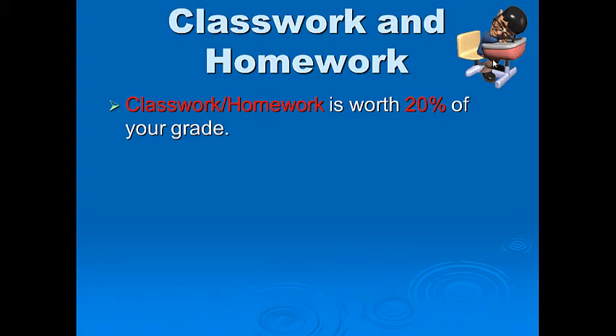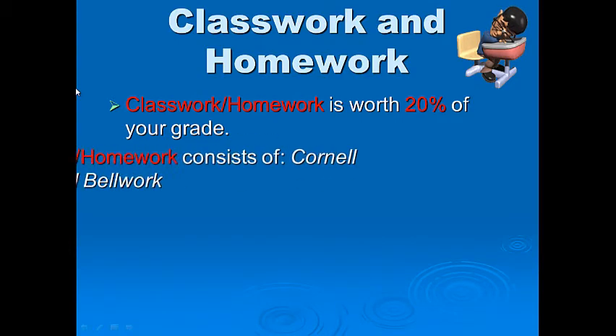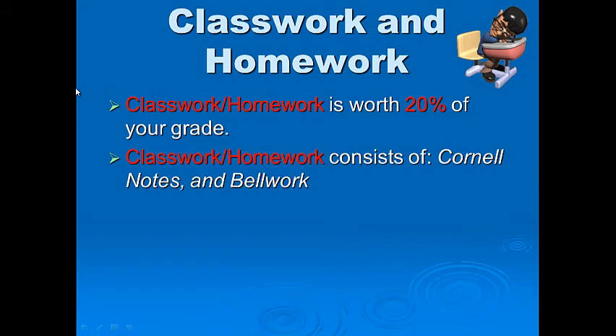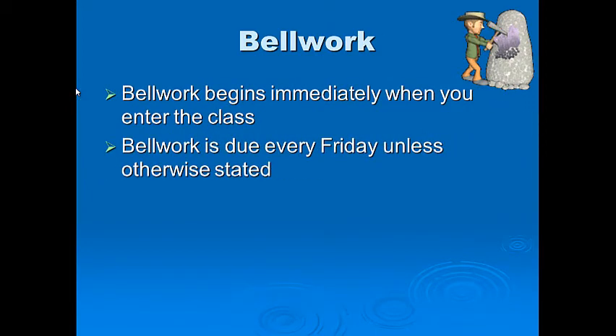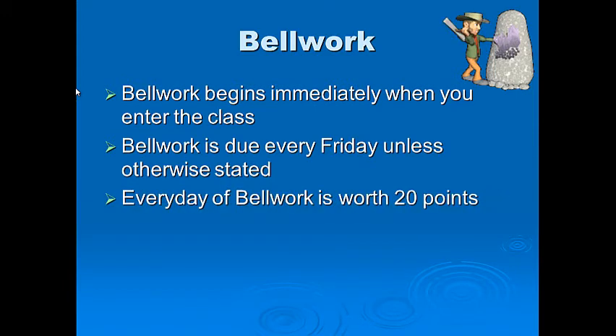Classwork and homework is worth 20% of your grade. What kinds of work do we do? We do Cornell notes and bell work. Bell work begins immediately when you enter the class. Bell work is due every Friday unless otherwise stated. Every day of bell work is worth 20 points.